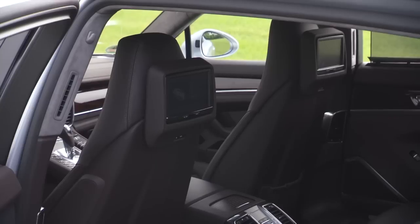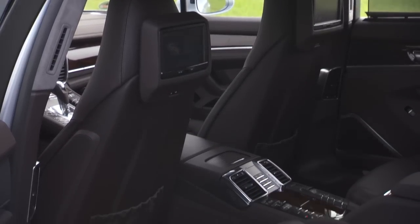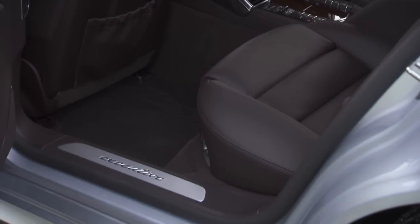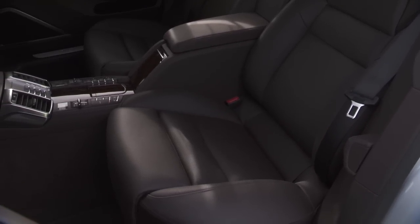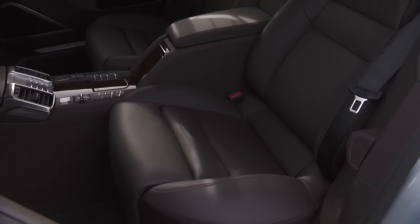Overall, fantastic. I'm going to have another review of the Panamera Turbo with the executive edition, which gives you 15 more centimeters of legroom in the back — like flying business class. So that's going to be in a future review, so keep an eye out for that. Now before I talk about the new engine in this Panamera 4S, I want to discuss one main pet peeve of mine.